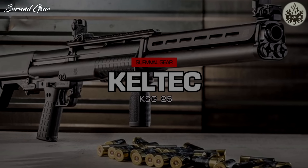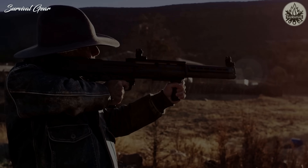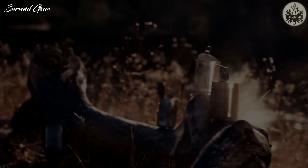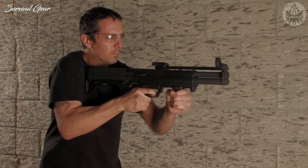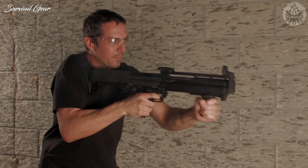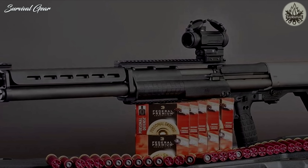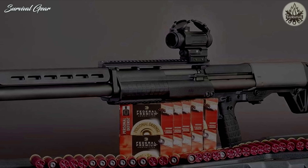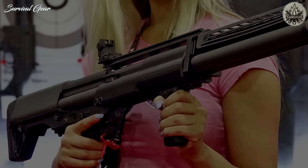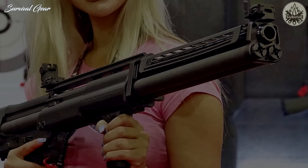The last gun on our list is the Kel-Tec KSG — a tactical pump-action shotgun that's a bit out there compared to our other picks. The KSG is a bullpup shotgun, meaning its action is located behind the trigger. This design allows for much shorter overall lengths. Whereas most shotguns on our list with 18.5-inch barrels have an overall length approaching 40 inches, the KSG has an overall length of just 26.1 inches — the most maneuverable shotgun on our list, being just 0.1 inch over the minimum federal requirement. It also has dual magazine tubes, putting its total capacity at 14+1, and you can manually select between the two tubes or use different ammo in each.